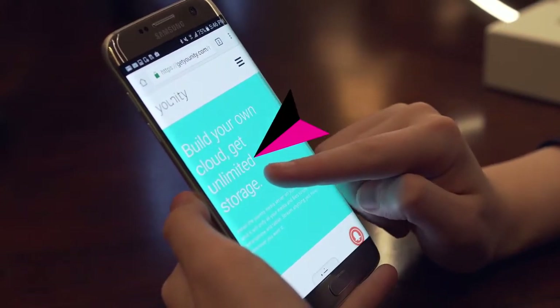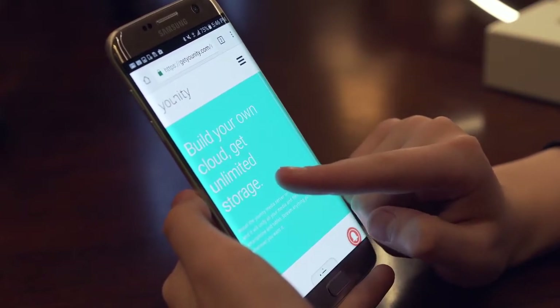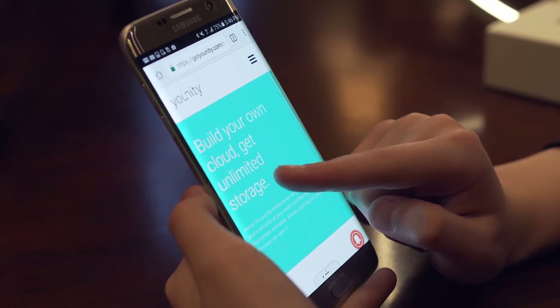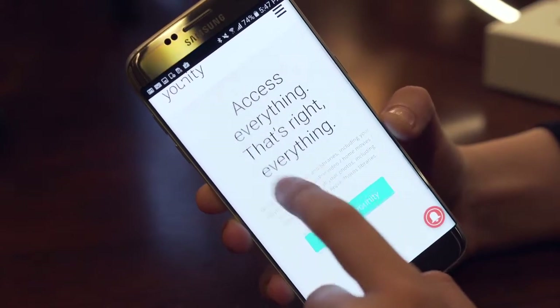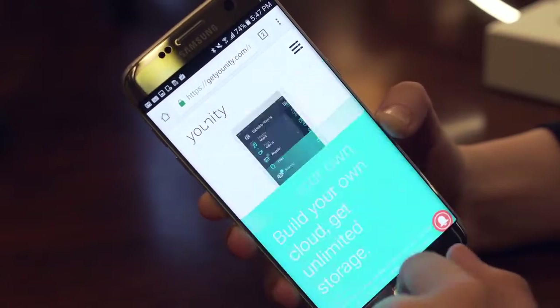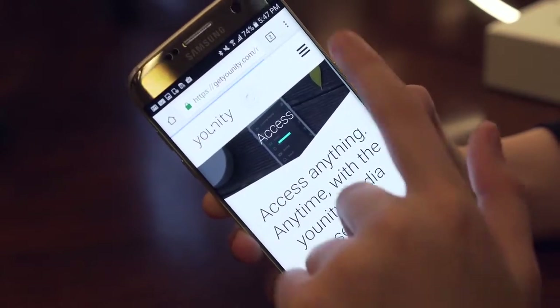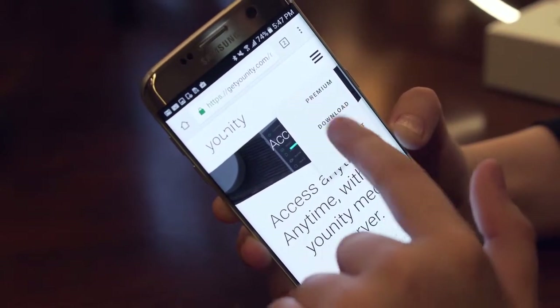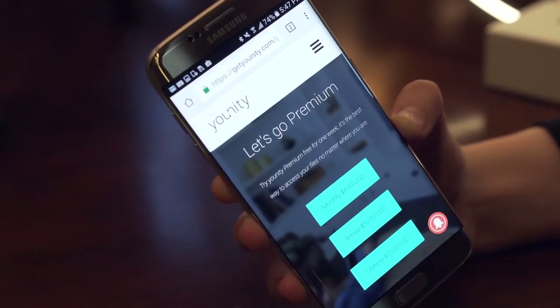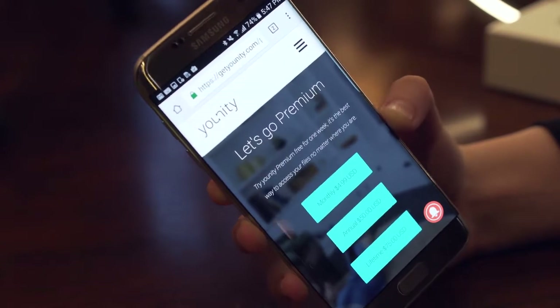I hate that pesky storage notification as much as you probably do, and we always try to clear up storage on our phones so we can take more photos. We do this by offloading music and photos, but the problem is when you fly or are in places without cellular connection, you can't access these. Unity actually fixes this, which is pretty awesome. There are a multitude of other features that the app offers, so for more information, click the first link in the description below.